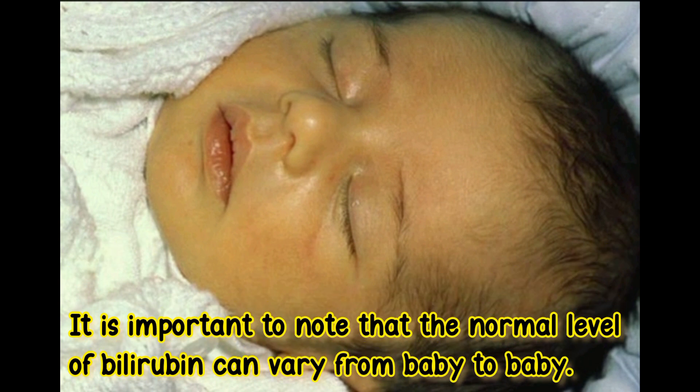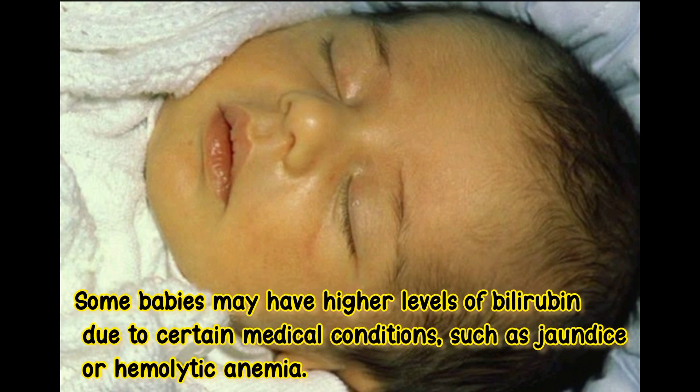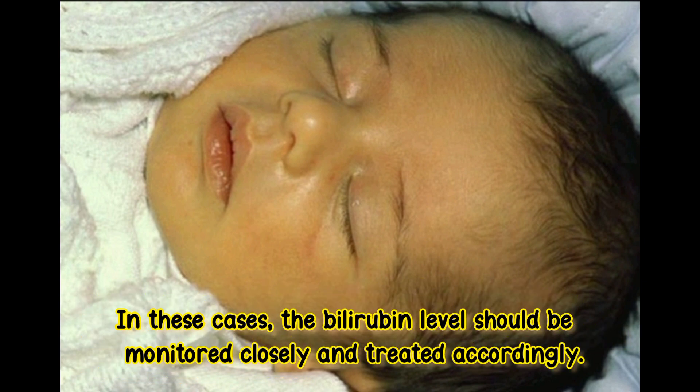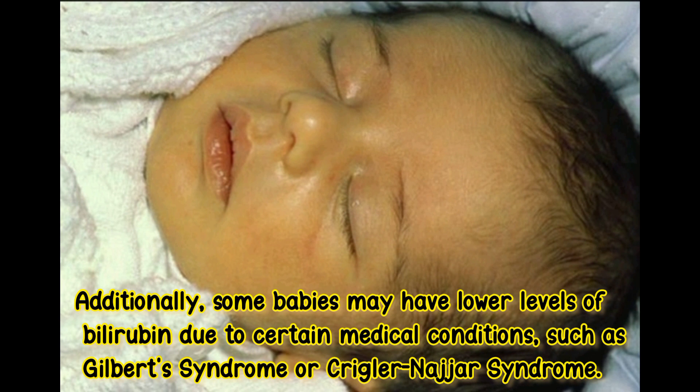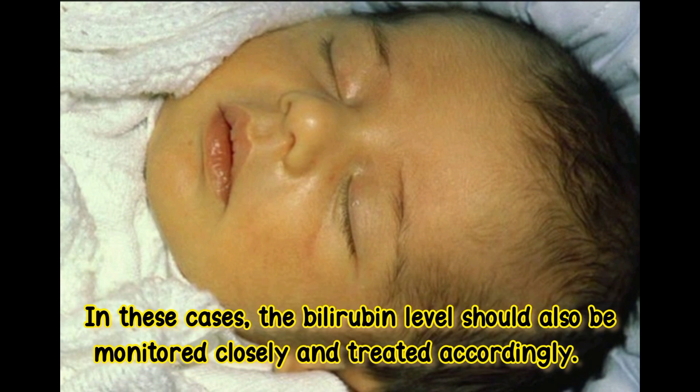It is important to note that the normal level of bilirubin can vary from baby to baby. Additionally, some babies may have lower levels of bilirubin due to certain medical conditions, such as Gilbert's syndrome or Crigler-Najjar syndrome. In these cases, the bilirubin level should also be monitored closely and treated accordingly.